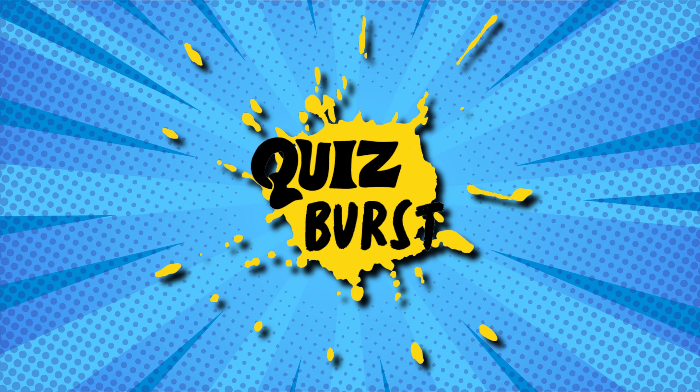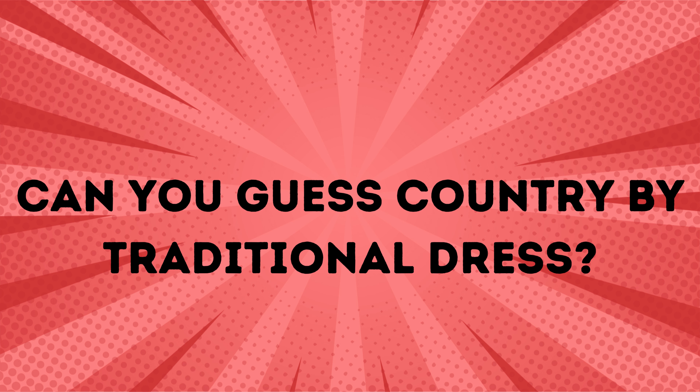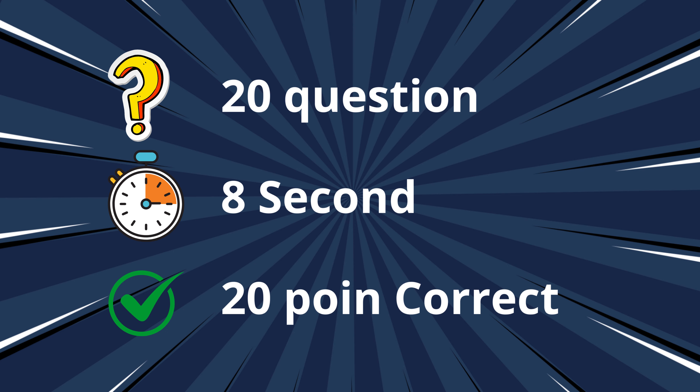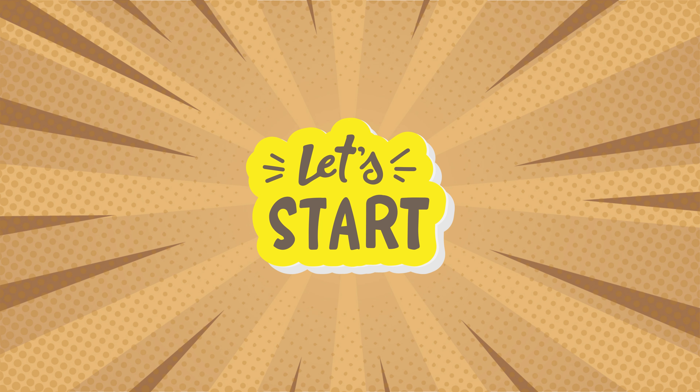Welcome everyone to Quiz Burst. Today we have an exciting challenge for you. Can you guess the country and the traditional dress? You have 20 questions. Each question gives you 8 seconds to answer. Are you ready? Let's get started.